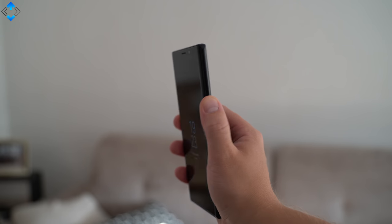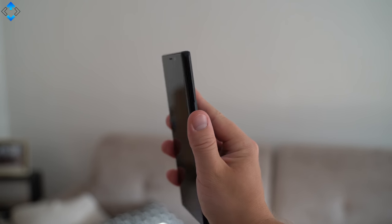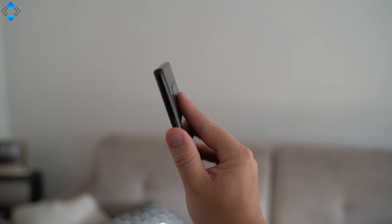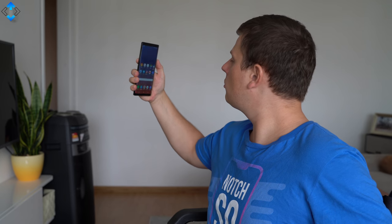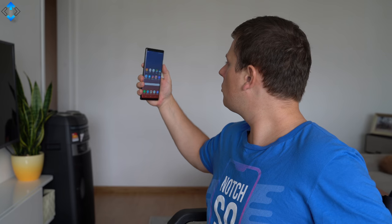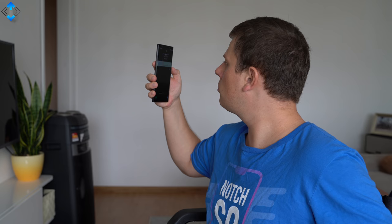The fingerprint scanner is very fast and accurate, but it may take a few days to get used to its position — I wish it were implemented a bit lower. You can also use face unlock and the iris scanner simultaneously to unlock the phone. It works really well, although it's not the fastest unlocking method I've seen.